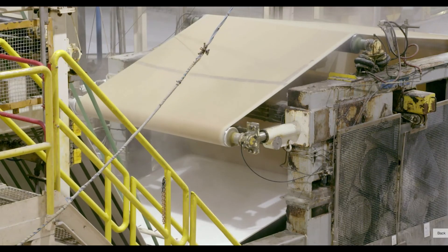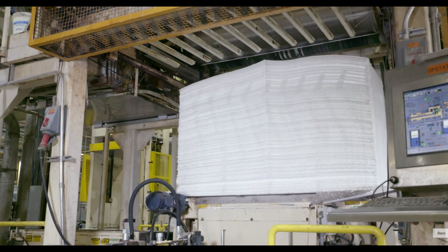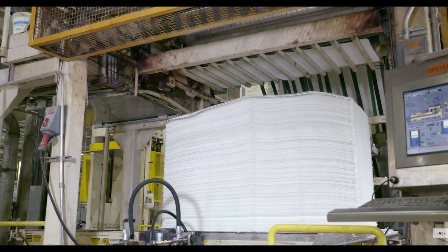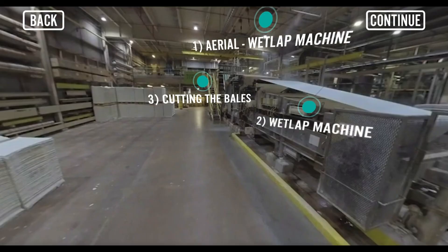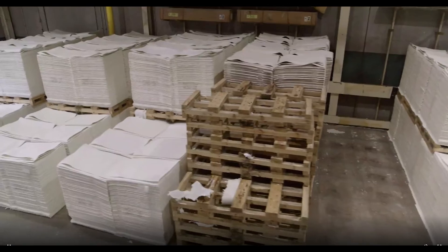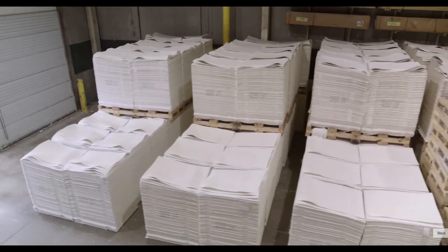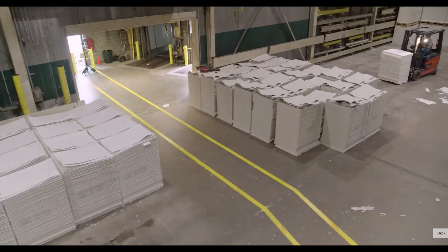The fiber is first sent through the wet lap machine, where mesh wires are used to reduce the water content. After additional water is removed, the fiber is cut into large sheets. The large sheets are baled and then ready to leave the facility. Their next stop will be a paper mill, where their second life will begin.